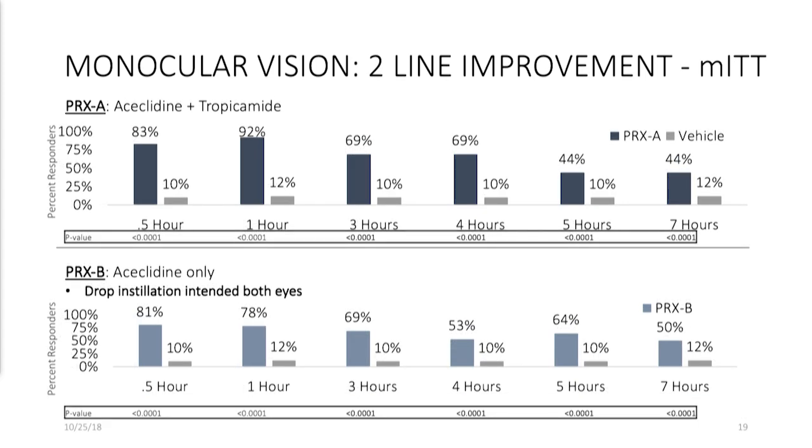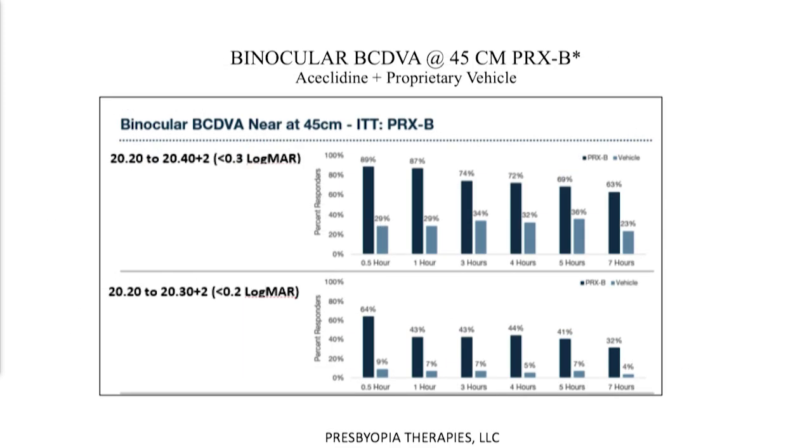We also looked at two-line improvement. I think everybody here knows if you can have a two-line improvement in near vision, that is significant for these patients — they will be very happy. Both drugs achieved this. In fact, the PRXB version had about 50% of patients gaining two lines at seven hours. We also collected data on binocular use. We believe this will be a binocular drug, and looking at the ITT group — which represents all comers — between 20/20 to 20/40 plus two, a robust 63% were in this range for seven hours.